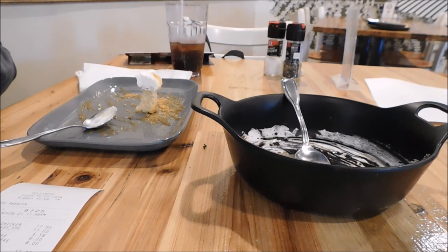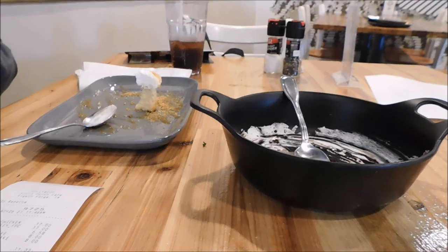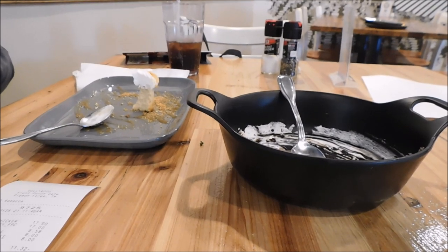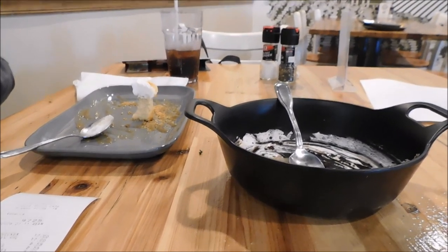Guys, if you're new here, we do upload Monday, Wednesday, Friday at 8 a.m. Three videos every week. We'll keep shooting, y'all keep watching. We're going to sign off from Front Porch Cafe, Dollywood, Pigeon Forge, Tennessee.